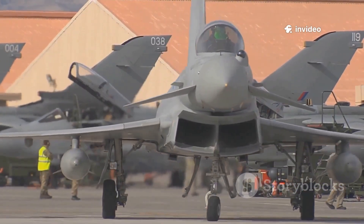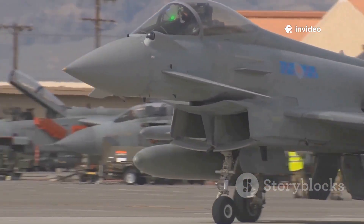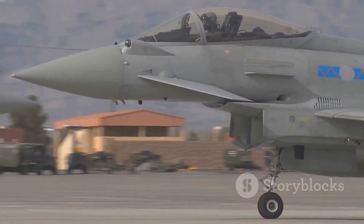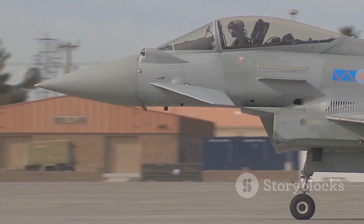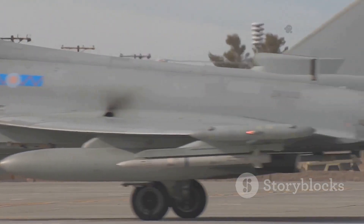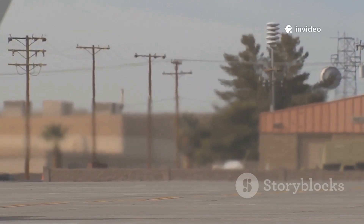In the world of modern military aviation, few aircraft spark as much debate and fascination as the Eurofighter Typhoon. This jet, a product of European collaboration, represents the cutting edge of speed, agility, and raw power in the skies.